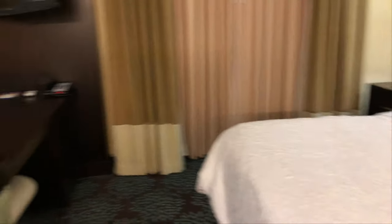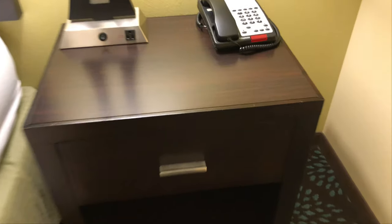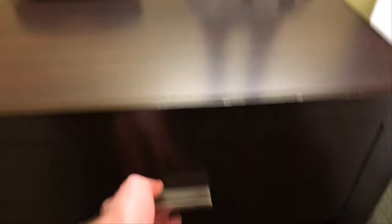A television remote control. That is the dresser because there's no dresser in this room, but there's plenty of space. If you're going to put stuff in the drawers, you're probably going to leave stuff in the drawers and wonder where it is when you get home.